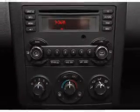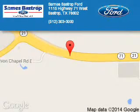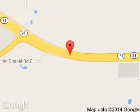Let us put you in the driver's seat today. Call or click to contact us. Sames Bastrop Ford is dedicated to doing everything possible to ensure that the experience you have selecting your next vehicle is a pleasant one. We are located at 1115 Highway 71 West, Bastrop, Texas 78602.